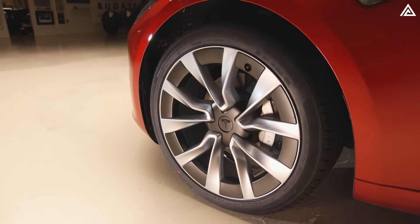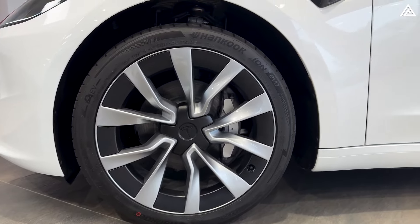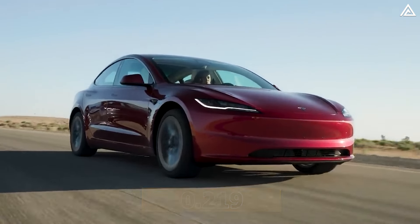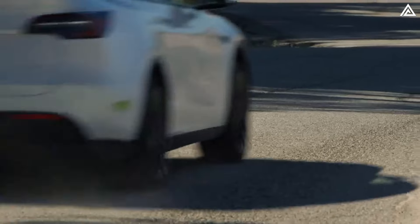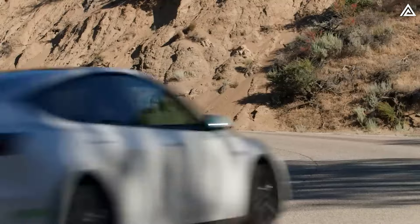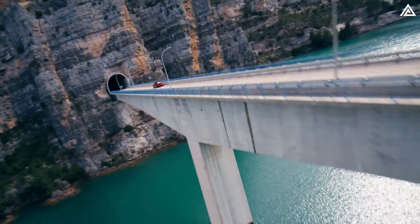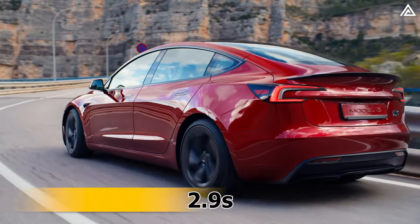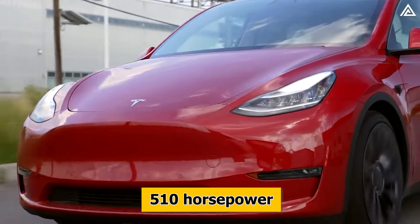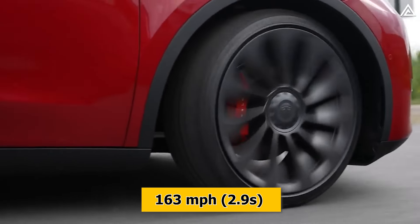There are also expected changes to the wheels. Tesla has a history of revising wheel designs with each model refresh, and the Model Y Juniper will likely follow this trend. The latest Model 3 saw its drag coefficient reduced from 0.23 to 0.219, and the Juniper is expected to benefit from similar advancements. Currently all Model Y versions have a drag coefficient of 0.23. Theoretical performance numbers suggest around 510 horsepower, 0 to 60 acceleration in 2.9 seconds, and a top speed of 163 miles per hour.